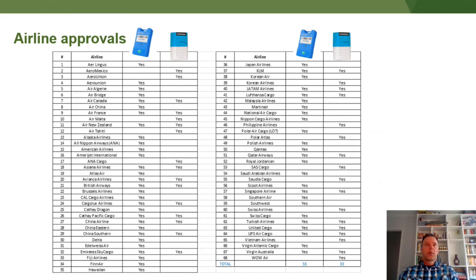For airline approvals, the Tive has the most at over 50 airline approvals and the Emerson has approximately 30.